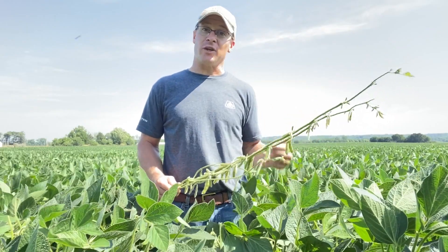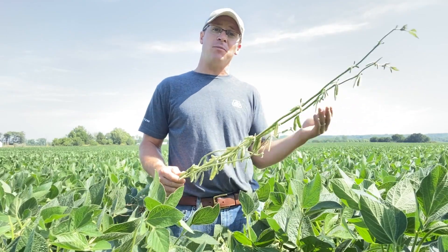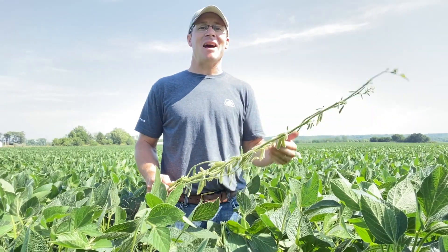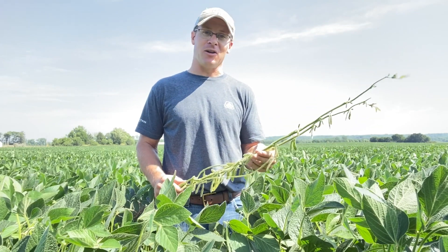We started off the year really slow. We did have a lot of April-planted beans and I think we took advantage of a lot of the sunlight during the reproductive periods. Unfortunately, we didn't have the rainfall during a lot of this reproductive period so far to really capitalize on all that sunshine.